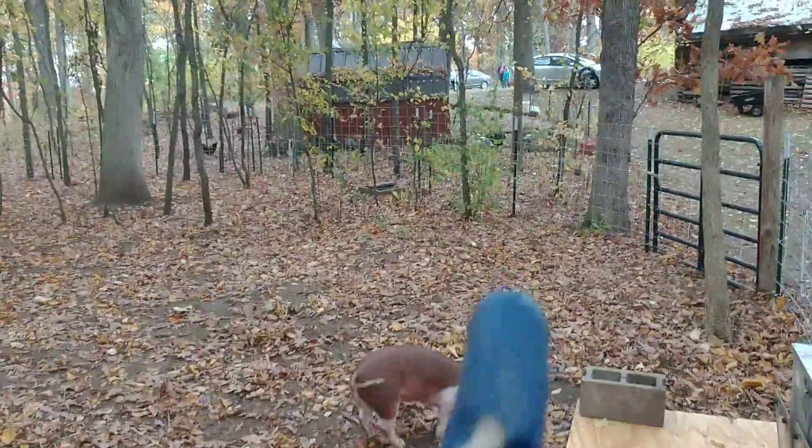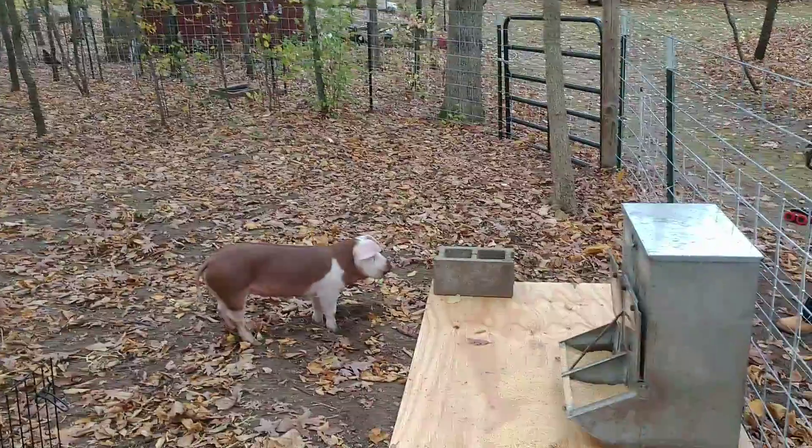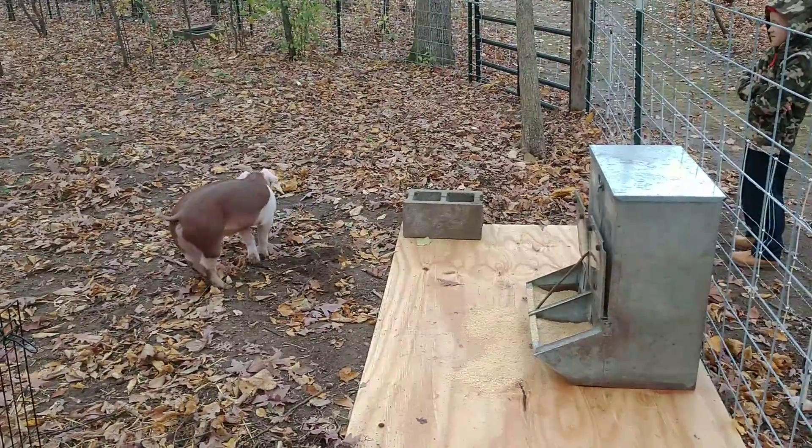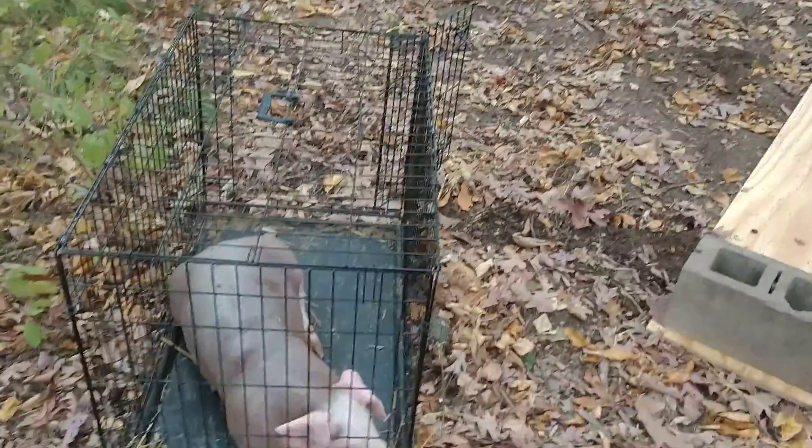We've got a water pan over there for the moment. I'm still working on fixing up the water barrel — we had a leak, and obviously you don't want a leak in the winter. I'm really happy to have our piggies here.